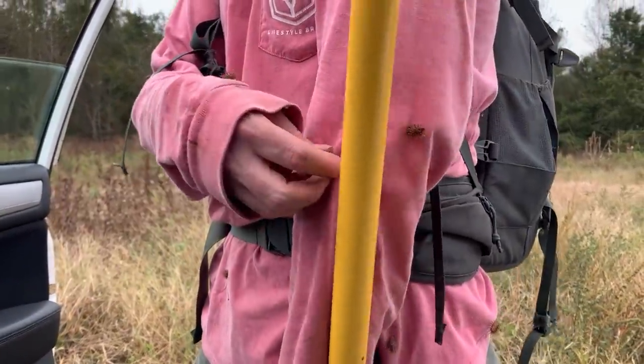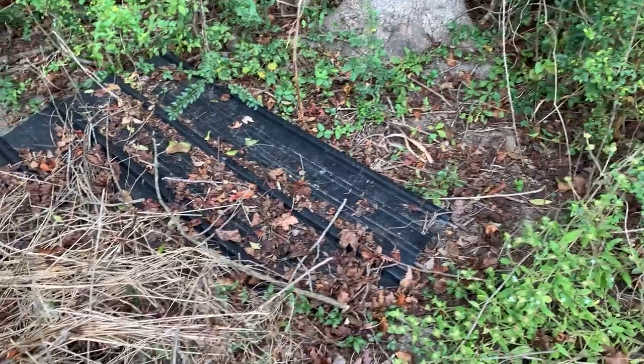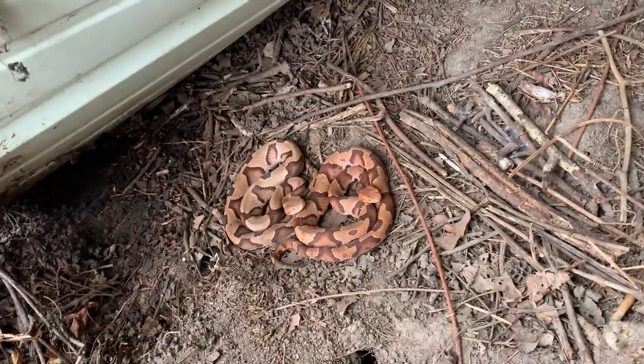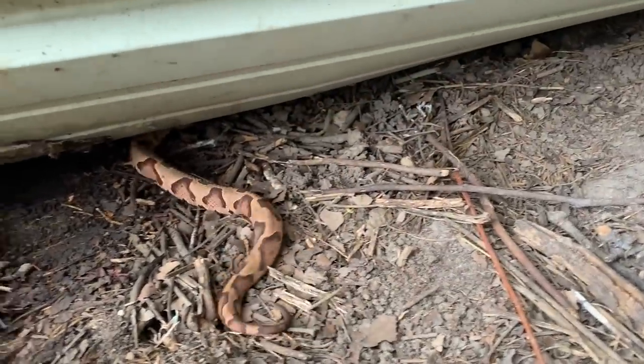I don't like these things — oh my god they look like little alien egg pods. They're less painful than sand spurs. Holy crap dude, look at that guy. Super awesome pair of copperheads under this piece and there they go.